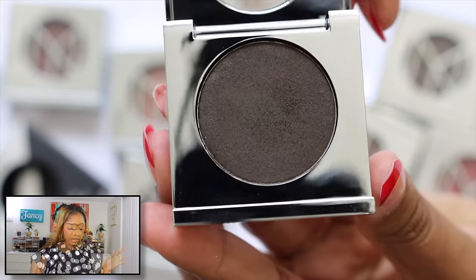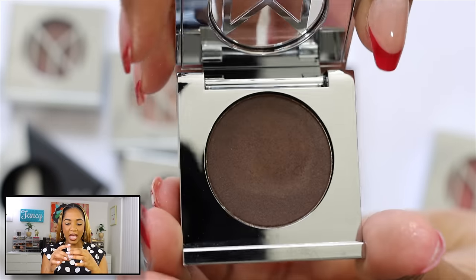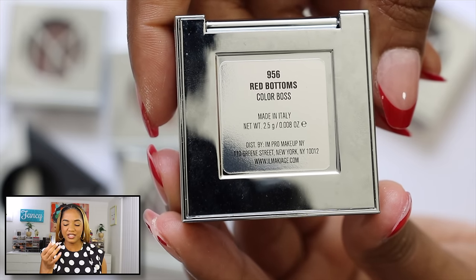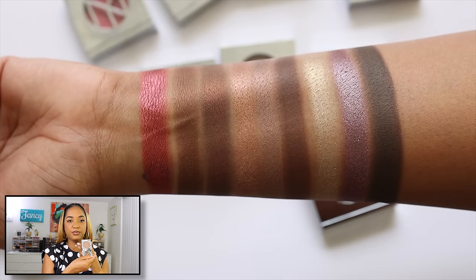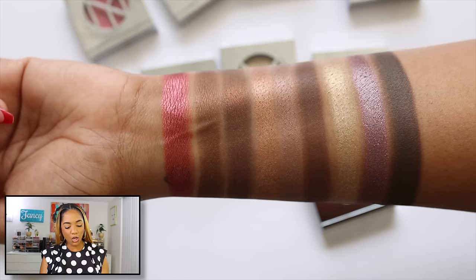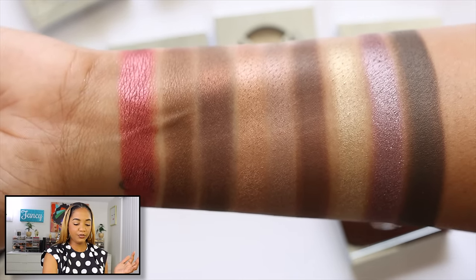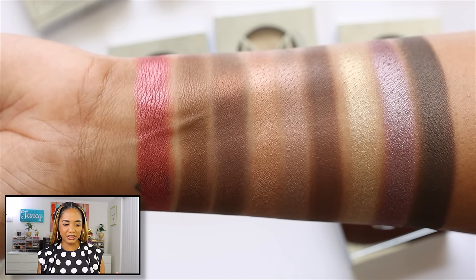I also picked up some Il Makiage singles. I love the packaging — they come in little boxes that open in a unique way. The singles are heavy, sturdy, and large. I've swatched them out — they're stunning single eyeshadows. If you want a video where I use and test these shadows more, let me know. Seeing how long they lasted in my collection over the years impressed me enough to pick up more.